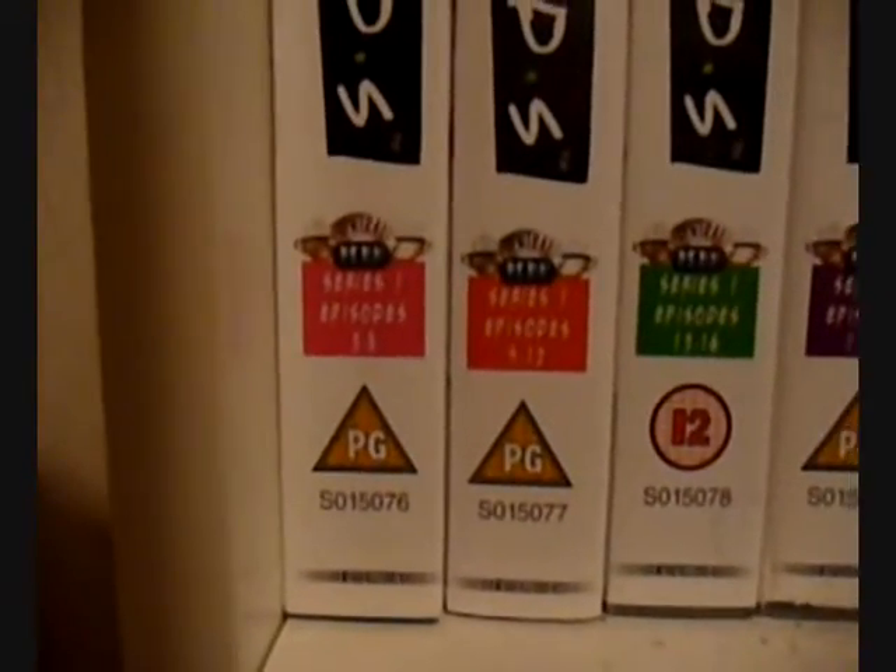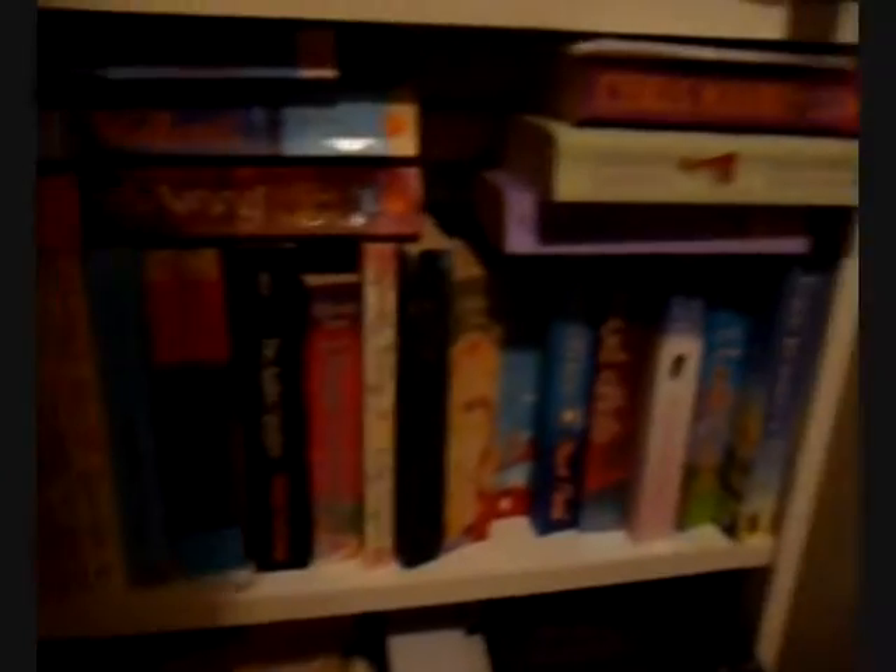Now you'll see all my Friends videos — the front row goes from series one all the way down to series five right at the end. I have got all of them; the rest are just at the back. These are all my girly books. I do like Chiplet, I will admit. Harry Potter in the middle there though.